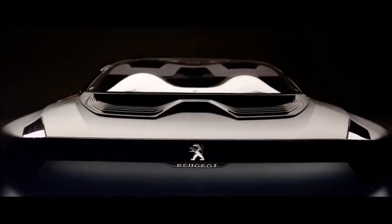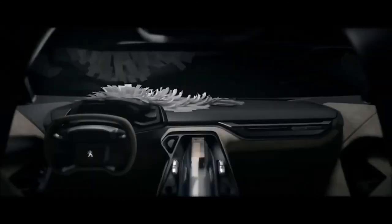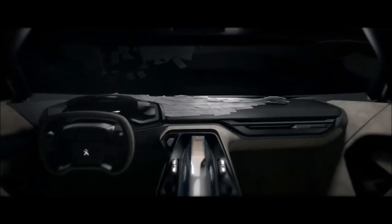This is the Peugeot 605 Presence, an electric vehicle concept that could serve as the French automaker's perfect range topper.